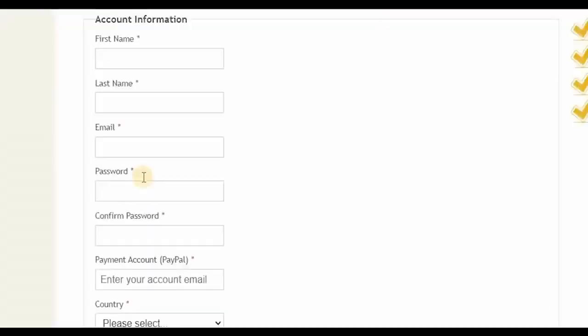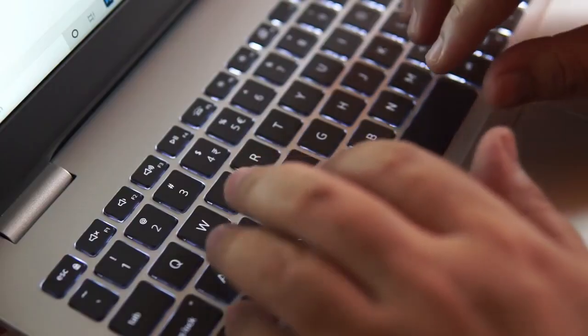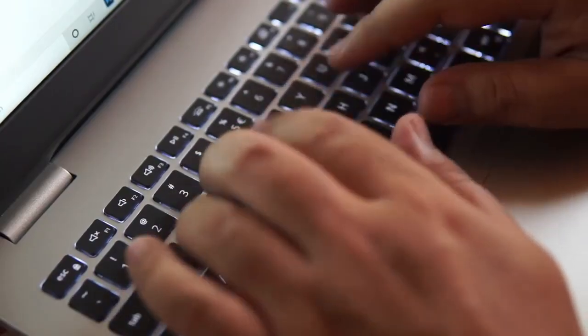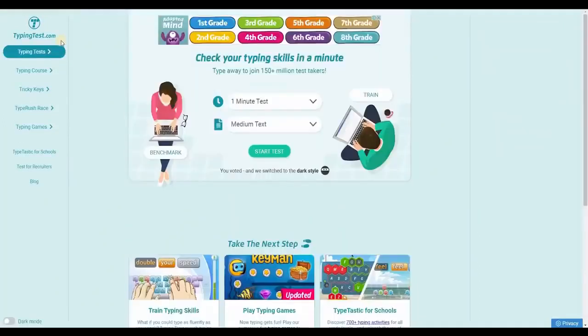All you have to do is enter your first name, your last name, and your email address. Make sure to put your real email for the confirmation link for your account activation. Then create your password and confirm it. Enter your PayPal account where they can send you the payment. Always check your email because they will send you verification details about your typing speed — they will sometimes ask you what your typing speed is. This is where TypingTest.com becomes handy, so you can take a typing test on that website in terms of words per minute.